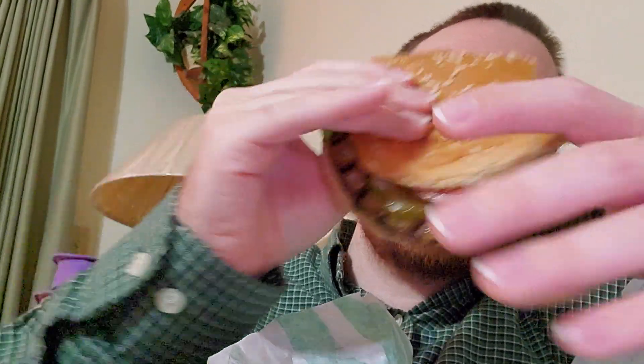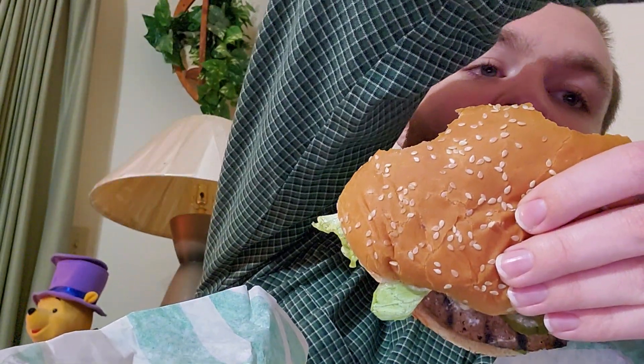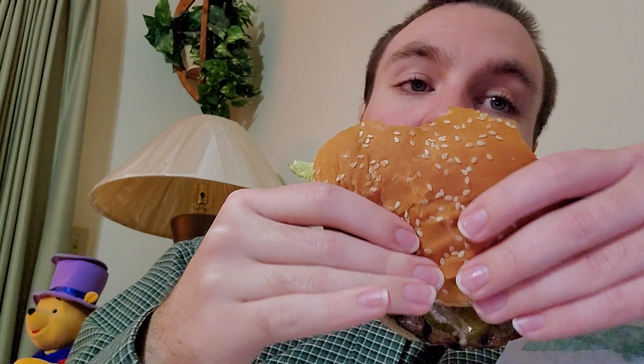I put everything on it except cheese, that's what I asked for. And of course I got some fries here. I was going to get Sweet Tea, but apparently they were out, so I just got Root Beer instead. Yeah, so they were out of Sweet Tea, unfortunately.